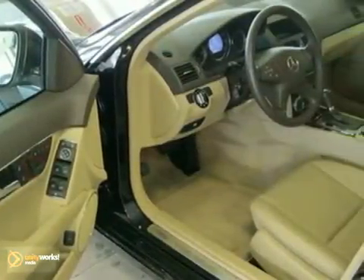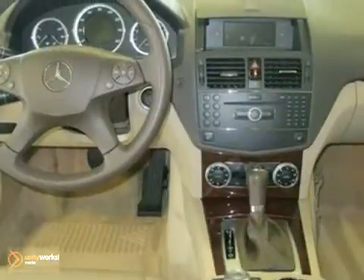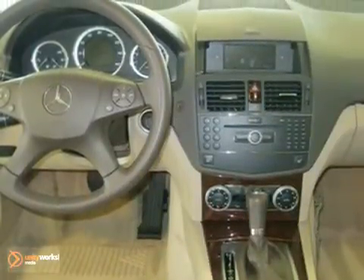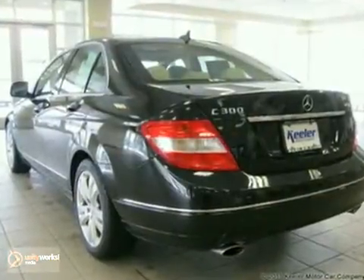Additional features include paint protection, anti-theft alarm system, climate control, heated washer system, and more. Plus, it's Mercedes-Benz certified and qualifies for a special low rate directly from Mercedes-Benz Financial. As with all our vehicles, it's CARFAX certified.